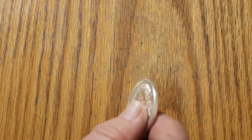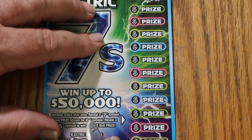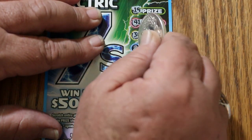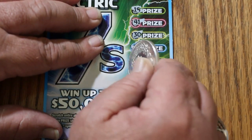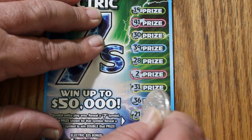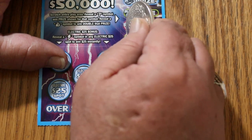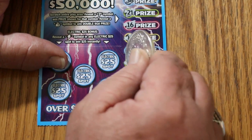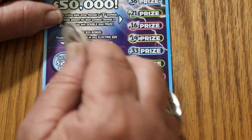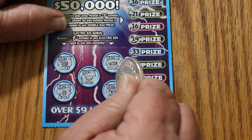Last ticket, ticket 005. Maybe we can end on a high note. Numbers: 19, 41, 30, 39, 28, 2, 31, 36, 21, 16, 14, 33, 26, 35, and 44. Nothing there. Bonuses: nope, nope, no, no, and no.